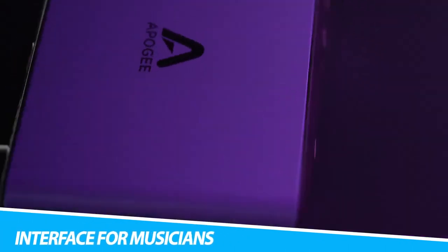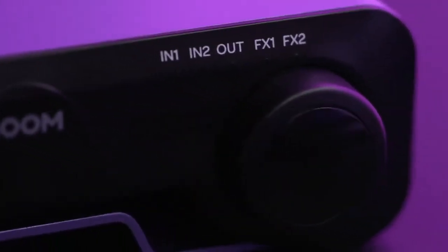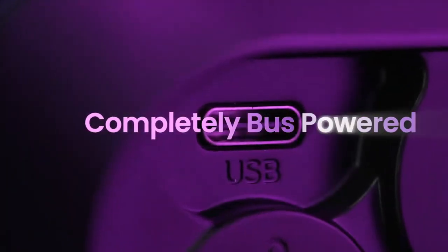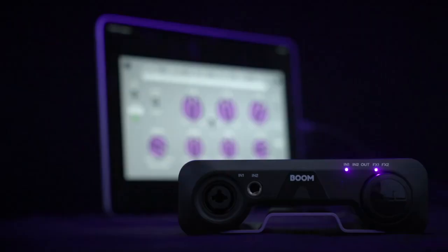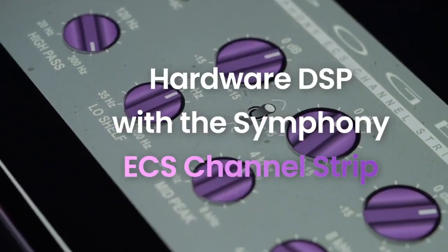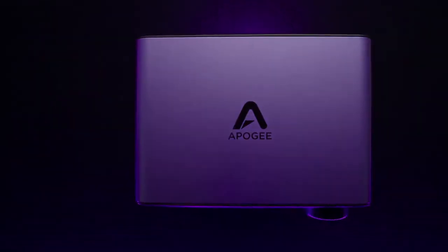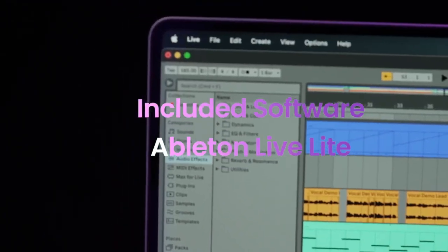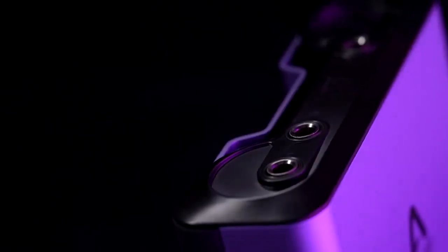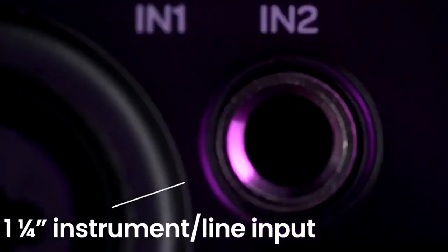Apogee Boom USB Audio Interface for Musicians: For almost four decades, Apogee has been perfecting the art of analog recording in the digital world. Boom features premium AD/DA components and sample rates up to 24-bit by 192 kHz, opening you up to a whole new level of sonic clarity and depth. No audio codecs are used. Boom is the first USB audio interface in its class to offer hardware DSP, allowing you to power the Symphony ECS Channel Strip plugin on either input or both simultaneously. Symphony ECS gives you access to a 3-band EQ, compressor, and saturator, all tuned by Bob Clearmountain. Print or monitor with FX from Boom while you record with zero latency.